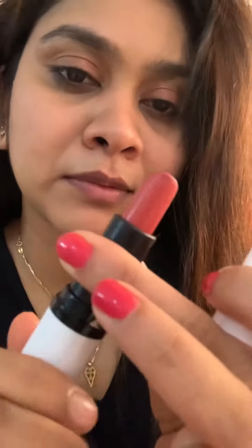This shade is Blossom Pink. It's a pink shade. It's a creamy matte lipstick and long-lasting. It's only 99 rupees.